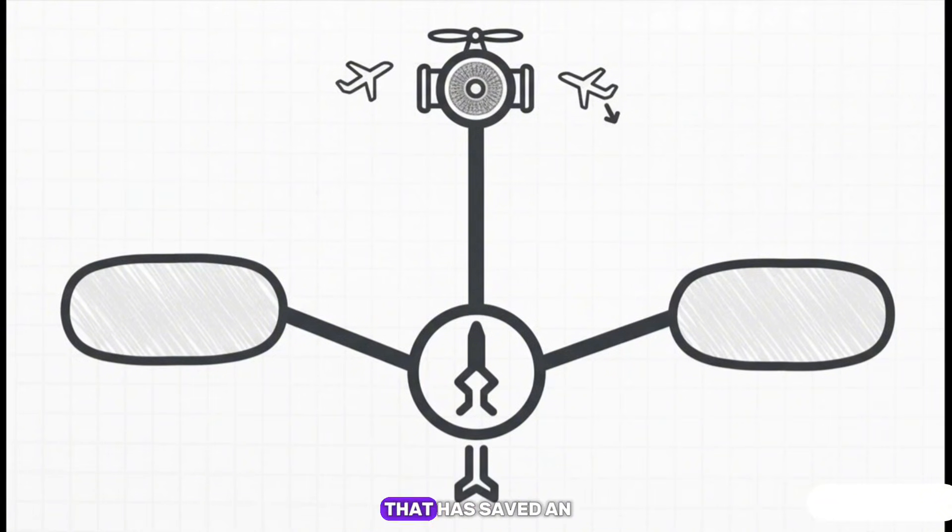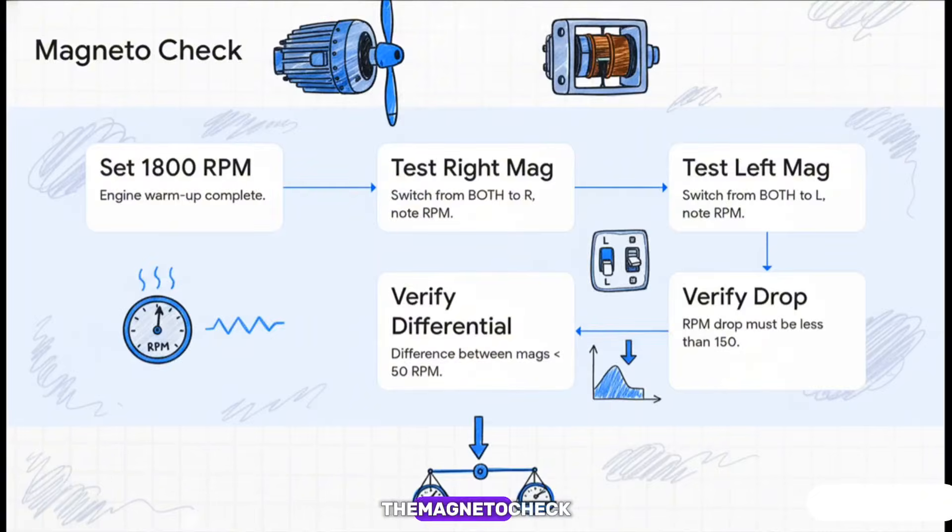The magneto check is a classic pre-flight ritual. The engine has two separate ignition systems called magnetos — for redundancy, a huge safety feature. This checklist has you test each one methodically. You're looking for a small, expected drop in the engine's RPMs on each one. If the drop is too big, or if there's no drop at all, that means something's wrong and you are not taking off. It's a precise little dance, and the POH calls the steps.